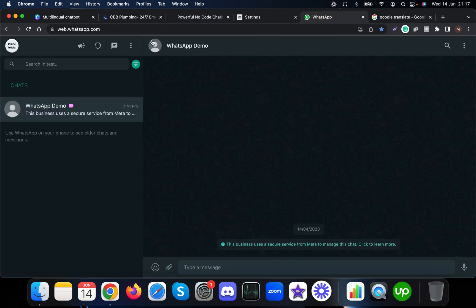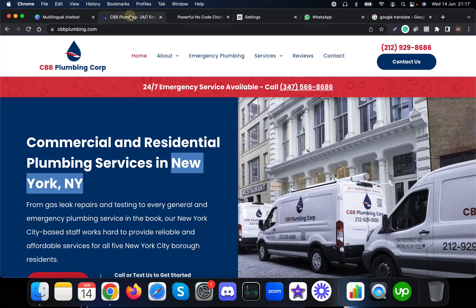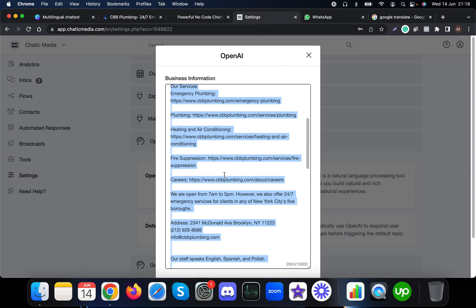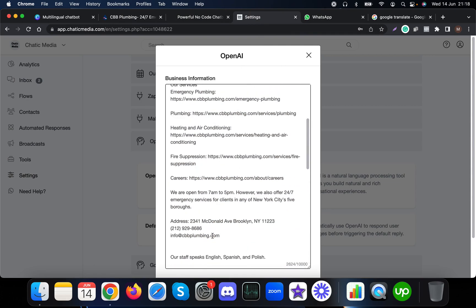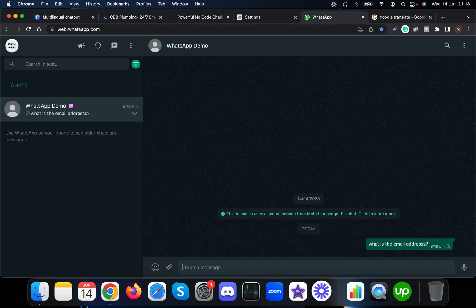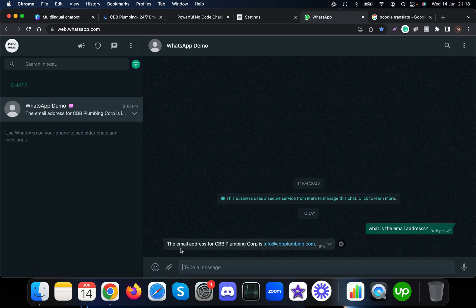Here we are in the WhatsApp channel. Let me look at the business information and ask for the email address. I'll type: what is the email address? This is basically in English, so it simply responds in English.